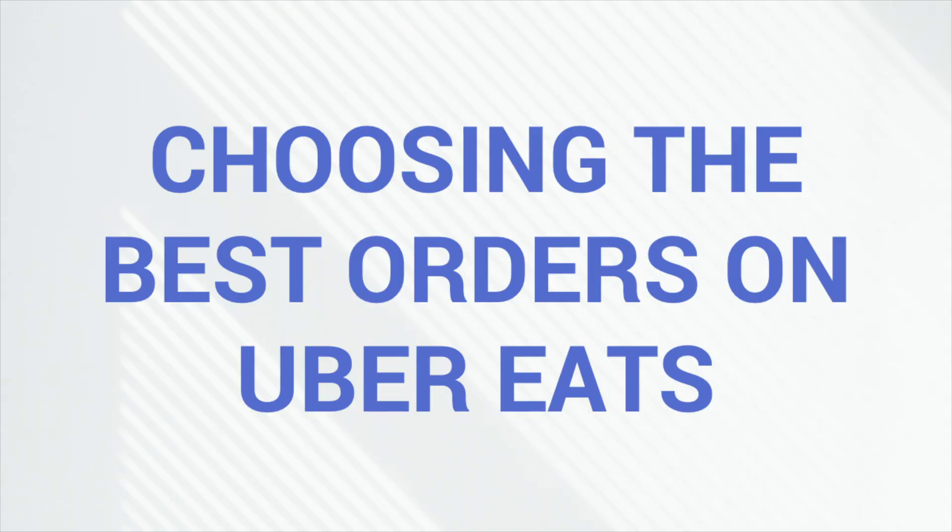Hey guys, it's Matt for Your Driver Mike. In today's video, we give you a day in the life of Uber Eats. I'm going to break down which rides you should accept and which rides you should avoid when you're an Uber Eats driver. We're going to go over strategies and tips to make sure that you're making the most money per hour, which of course is the goal.